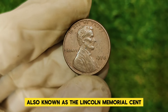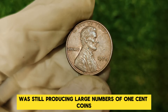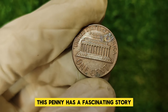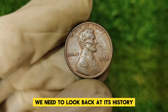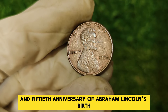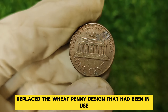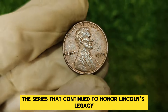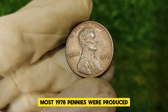The 1978 Lincoln penny, also known as the Lincoln Memorial Cent, was minted during a time when the U.S. Mint was still producing large numbers of one-cent coins. The Lincoln Memorial Cent was first issued in 1959 to commemorate the 150th anniversary of Abraham Lincoln's birth, replacing the wheat penny design that had been in use since 1909. The 1978 penny was part of the series that continued to honor Lincoln's legacy. It was struck in Philadelphia, Denver, and San Francisco, though most 1978 pennies were produced at the Philadelphia Mint.